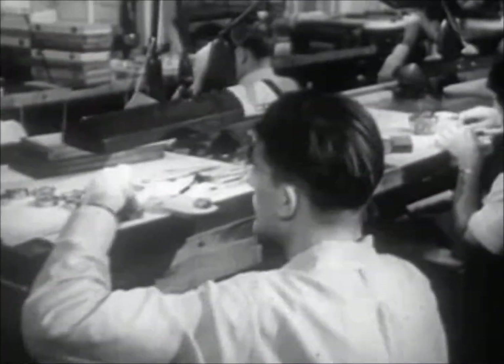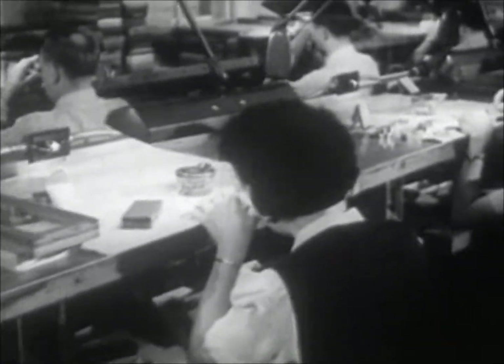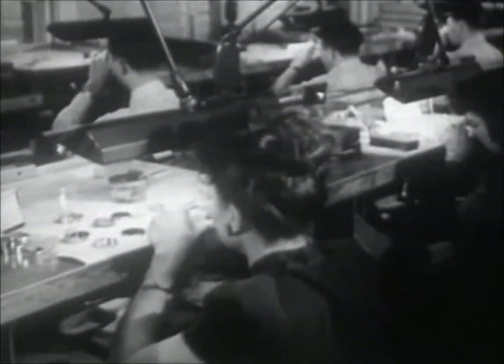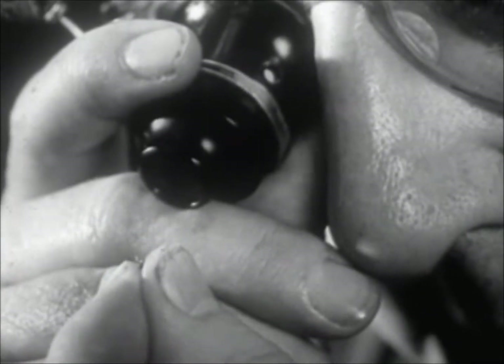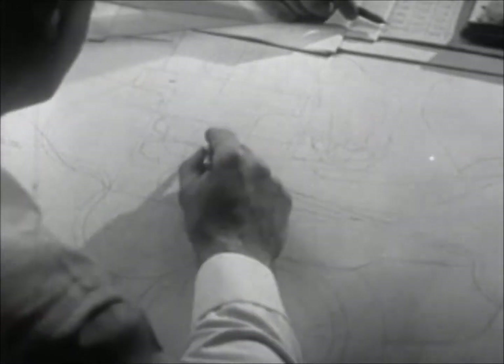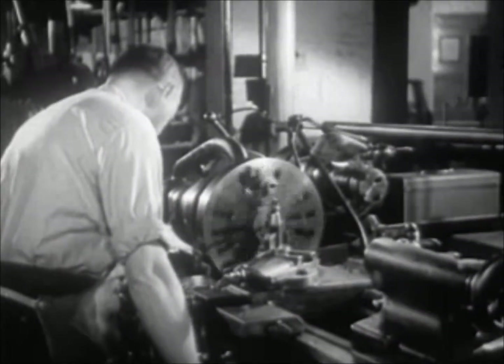Such accuracy and dependability are products of the incredible skills found in this magic land of Lilliput, where little things make a vitally big difference. Yes, to make a fine watch fine takes fine people. And it takes the most modern facilities for designing and making the tools and equipment to manufacture fine watches as well.